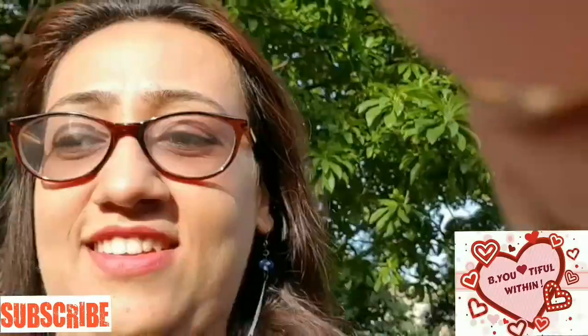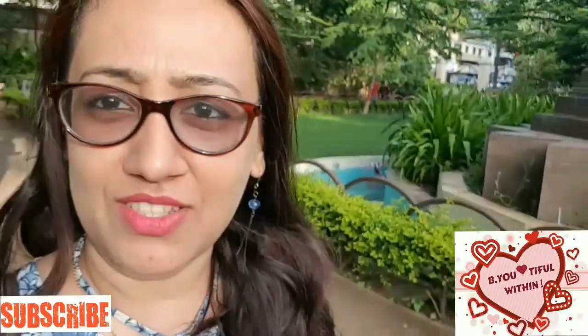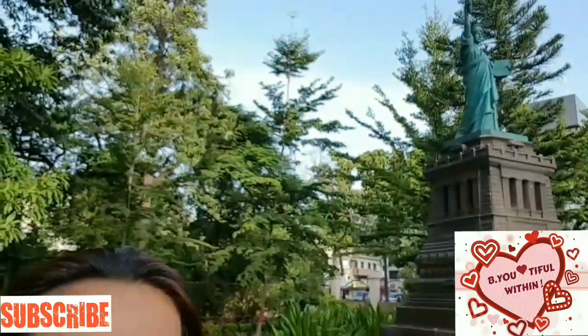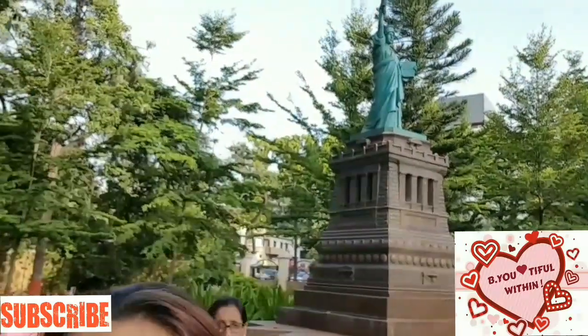If you can see from behind me, that is the Statue of Liberty. I'm just trying to catch it because the sun is coming in. You can see the Statue of Liberty right behind me.